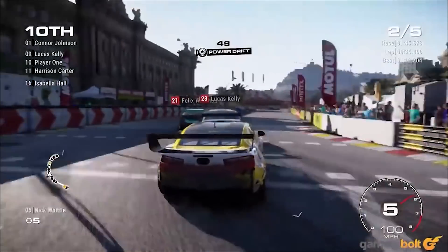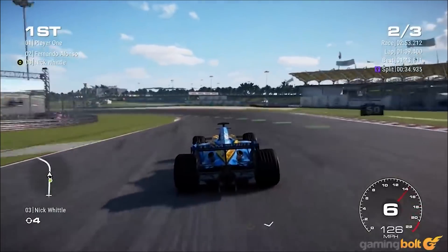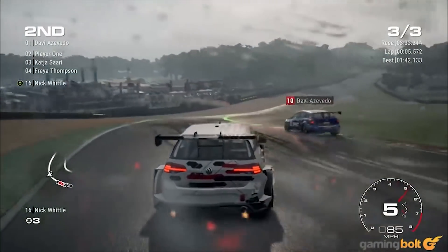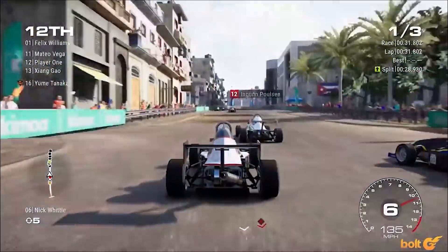Grid 2019: Grid 2019 kind of slipped under the radar but still managed to impress with its visuals. Particle effects and weather look decent, material quality and textures on cars look good, and even the crowd is fairly well rendered. The PC requirements can be fairly high, but it's definitely the best-looking version, since ambient occlusion, shadow quality, post-processing effects, and anti-aliasing can all be further bumped up.